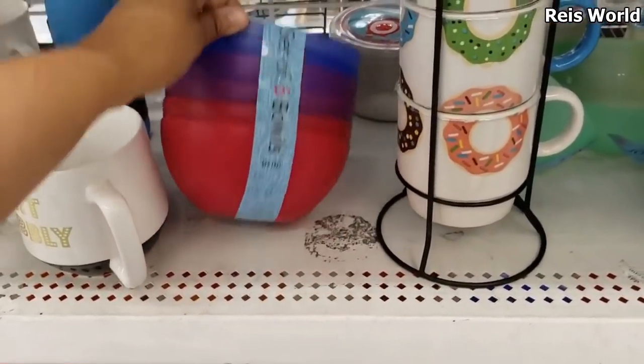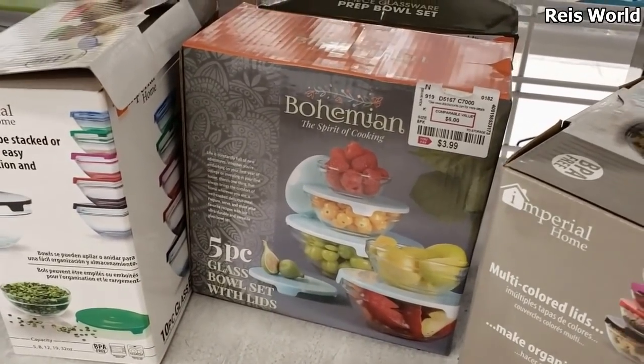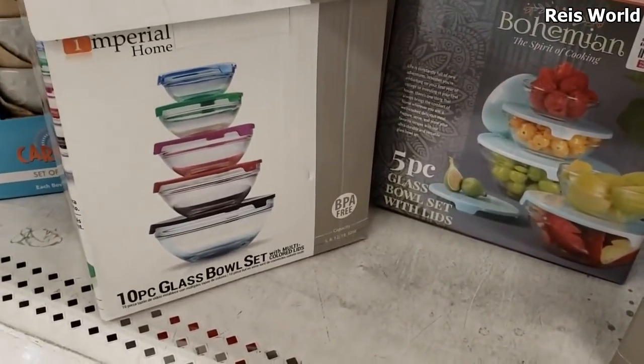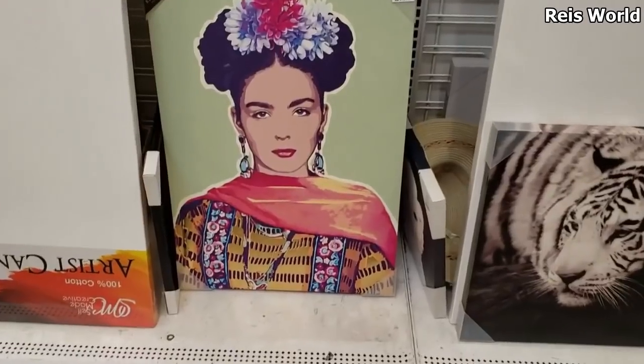Six of them for $4 — oh look, they got a rainbow one! Glass bowl set for only $4, a five-piece and you do get the lid. 10-piece right here, BPA free for only $4 — hey, good price right there. $12.99.